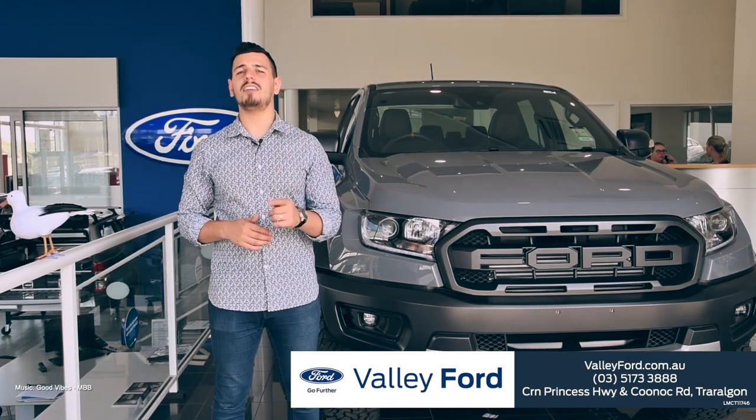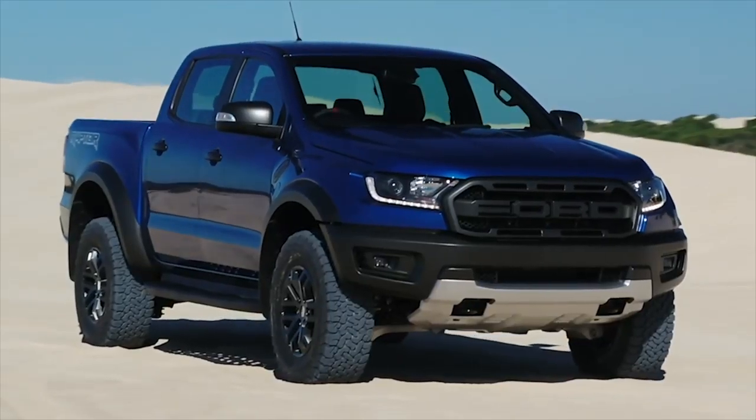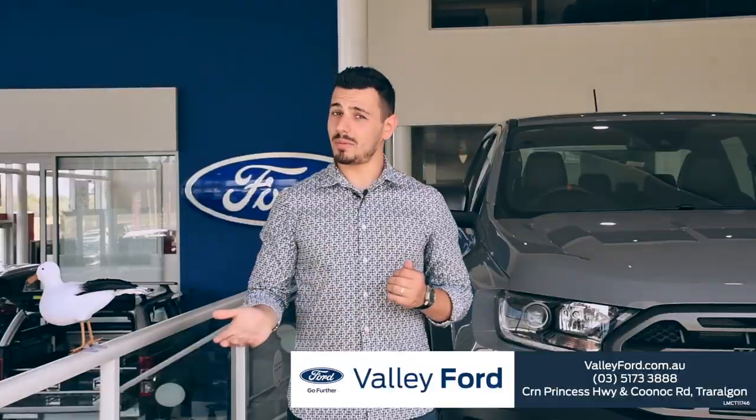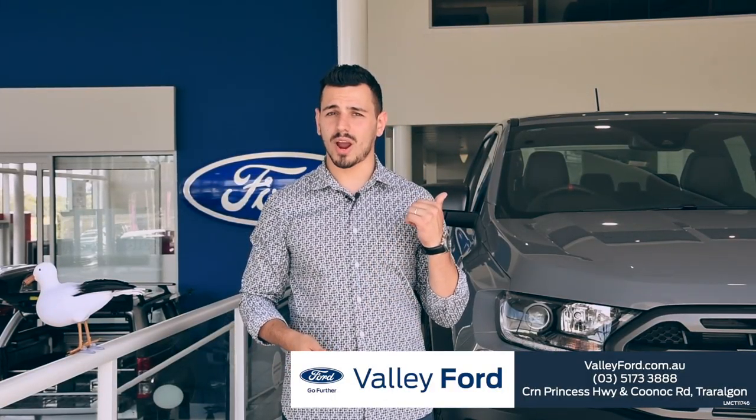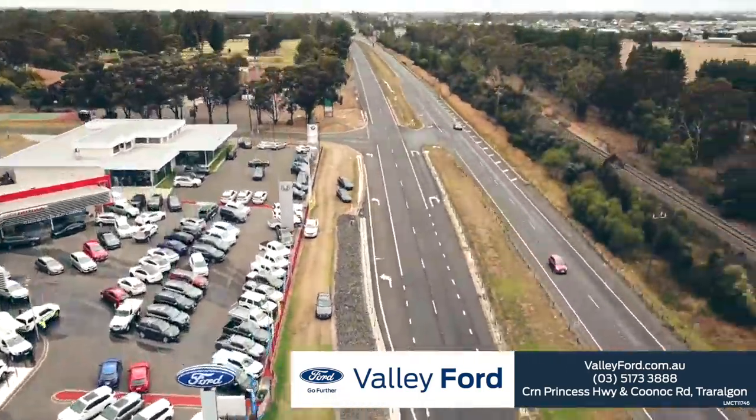The Ford Ranger Raptor is one tough all-terrain ute, built with the tech, safety, and build quality needed to tackle any challenge. Come on down to Valley Ford and take the Ford Ranger Raptor for a spin yourself — corner Princess Highway and Kunok Road, Traralgon.